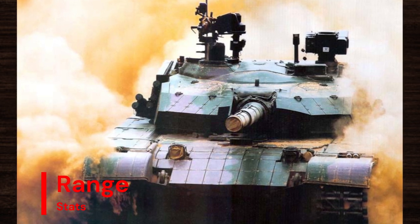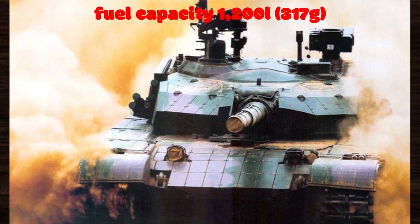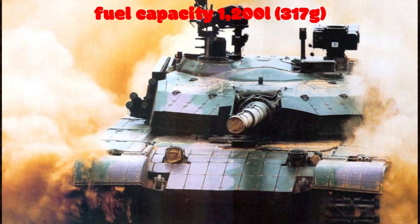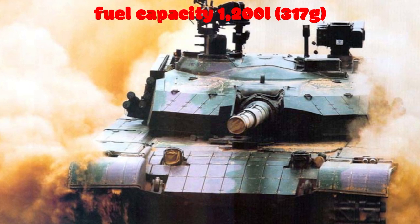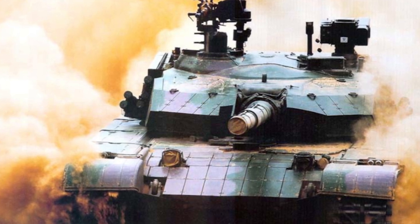When it comes to range, the Type 99 doesn't disappoint. With a fuel capacity of approximately 1,200 liters (317 gallons), this tank can traverse vast distances without the need for frequent refueling, ensuring extended operational endurance during sustained combat operations.